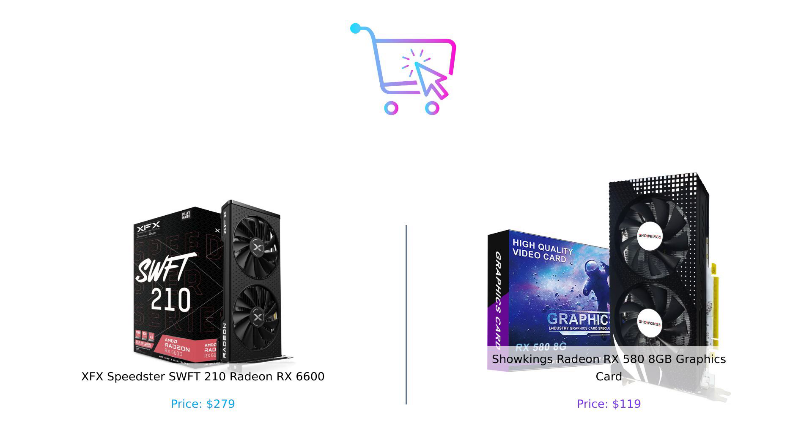If you enjoyed this video, smash that like button, subscribe for more comparisons, and drop a comment below on which graphics card you're considering. Remember, product links are in the description. Until next time, keep those wallets happy and those pixels sharp.